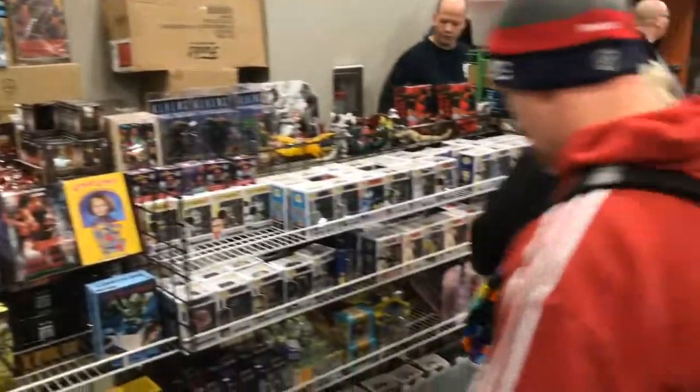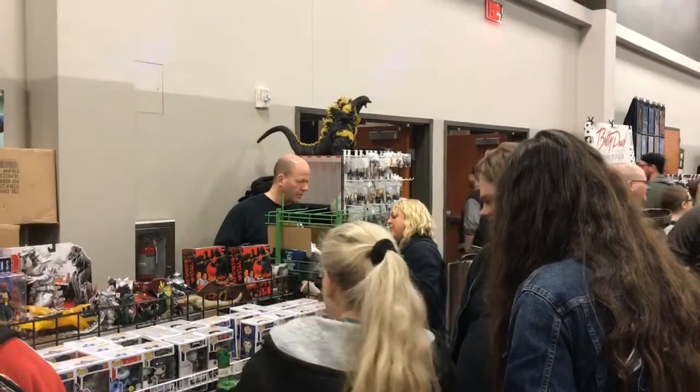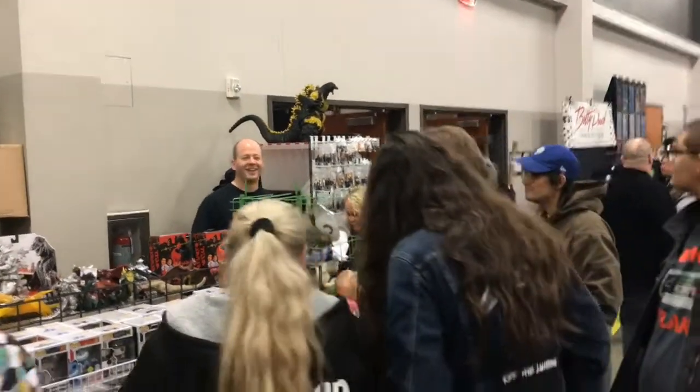If I ever get the budget, that's more what I might get into — the imported Godzillas. Nice big Godzilla going nuclear up there on the shelf. Let's go see how much he is.